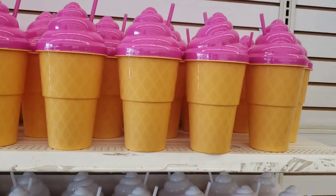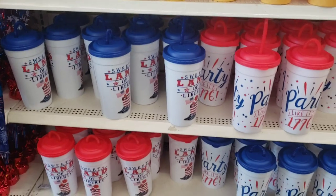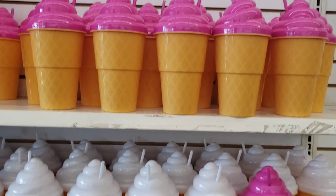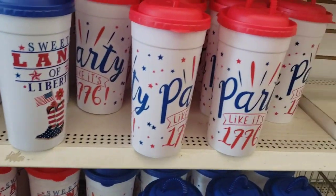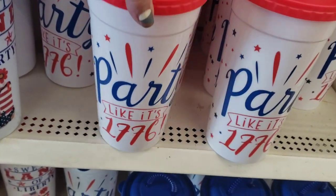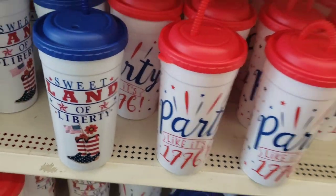You've seen these before, but you'll see them some more, you guys, because I know a lot of my Long Island friends have not found these yet. These are the giant ice cream cone cups that are so cool, and the 4th of July 75-ounce cups that say 'party like it's 1776' or 'sweet land of liberty.' These are a really great buy.